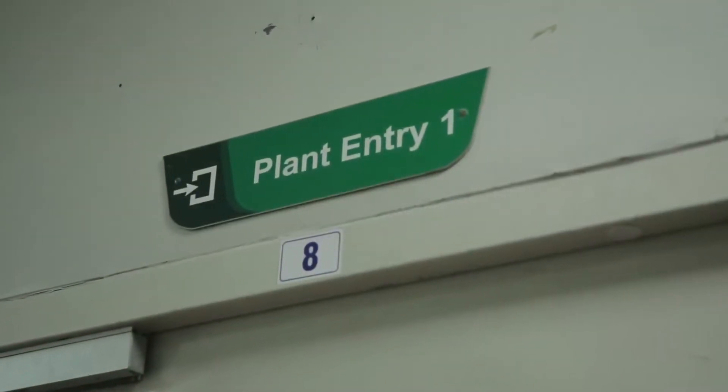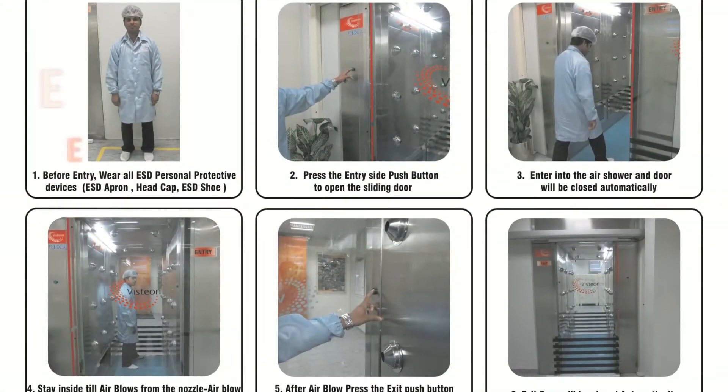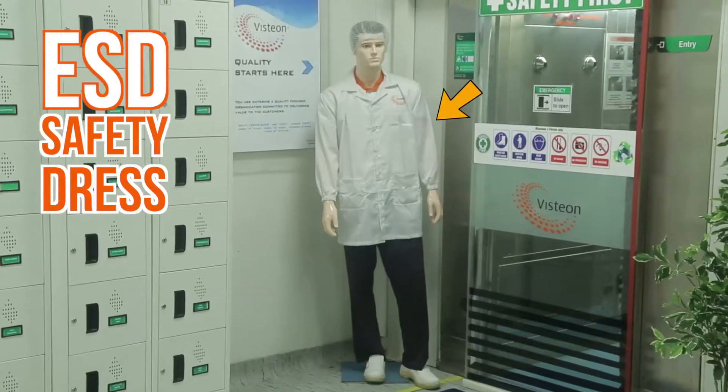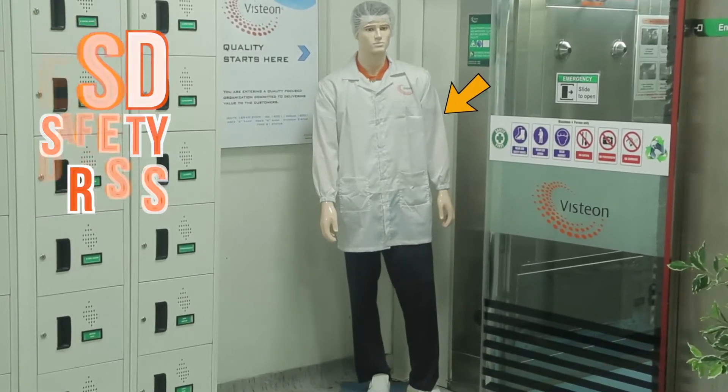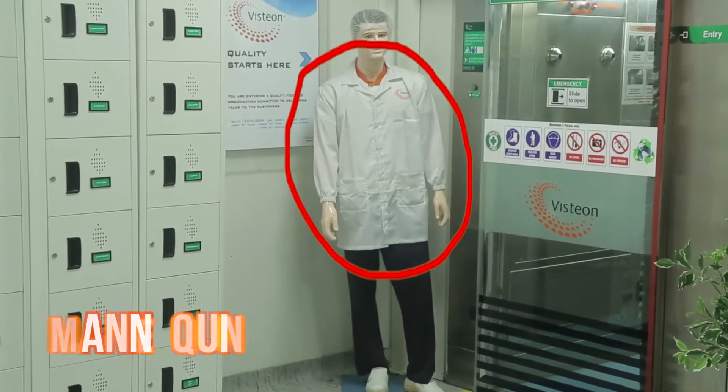Our shop floor has strict safety regulations. You have to wear the electrostatic discharge safety dress while entering the shop floor. Refer to the mannequin to know how to wear the dress.